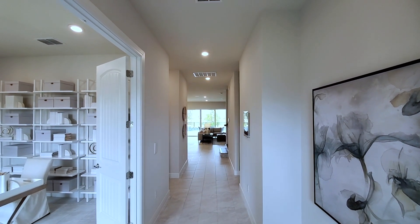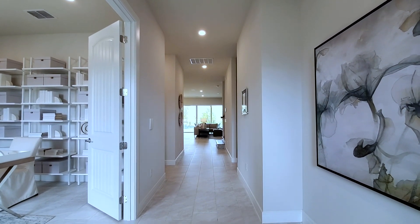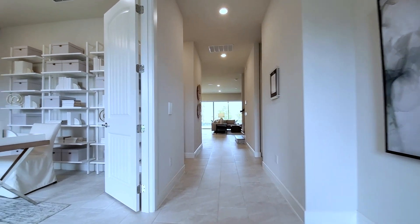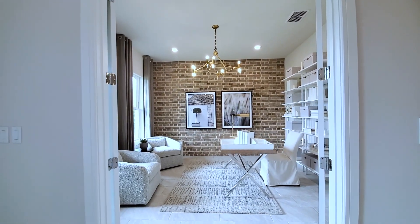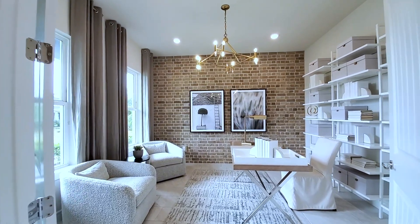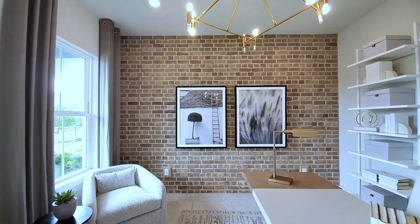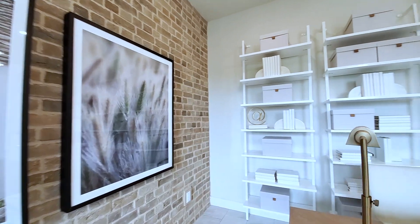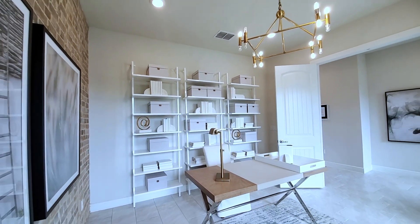This is your foyer. Those 10-foot ceilings are soaring. You have your large format tiles — 24 by 12 in the 70-30 pattern. In the front of the home, you have your office flex-based den. This has the upgraded French doors; otherwise it would be open. Love this floor plan. Nice and bright. They have the brick on the wall.